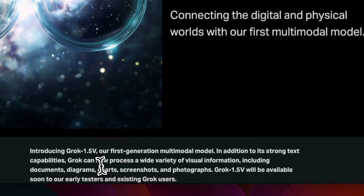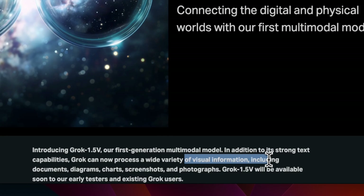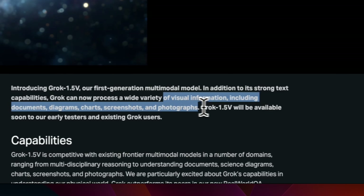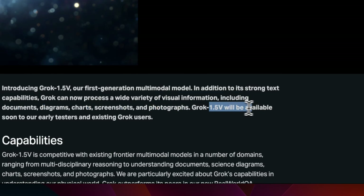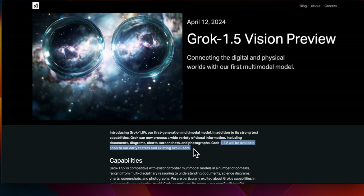Apart from text capabilities, this new model can now process visual information including diagrams, documents, charts, screenshots, and photographs. The new Grok is going to be available to early testers and existing Grok users pretty soon.